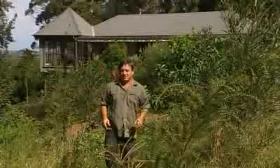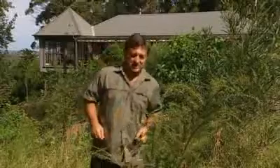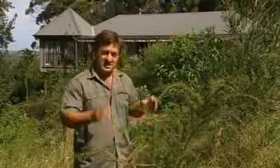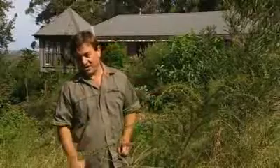Just beyond the house is an old horse paddock which is being regenerated with local indigenous bushland species, like this rather vicious Acacia oxycedris, which is going to provide great habitat for local marsupials — things like echidnas, wallabies, and bandicoots.